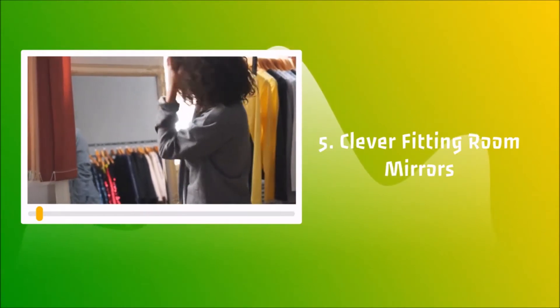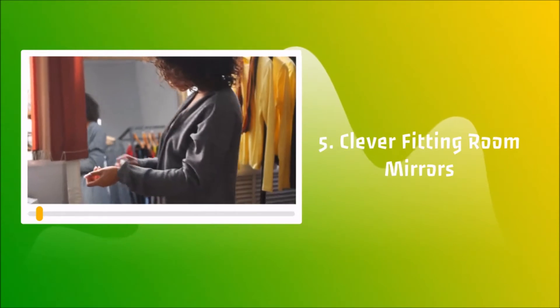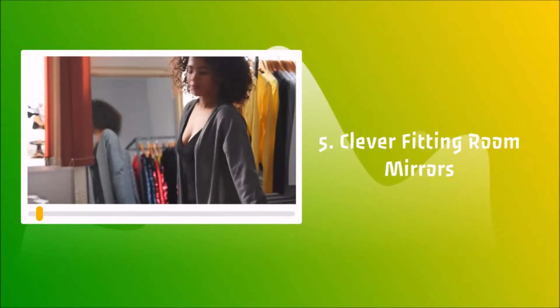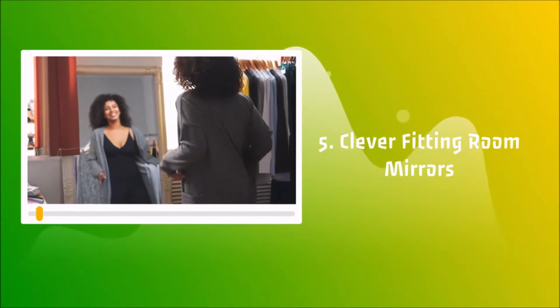Some lingerie stores, for example, add pink pigment to their mirrors to make the skin look tanned. And the trick works because the more we like ourselves in some clothes, the more likely we'll buy them.